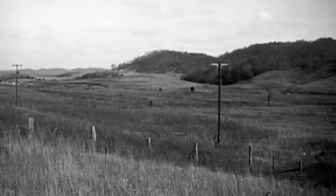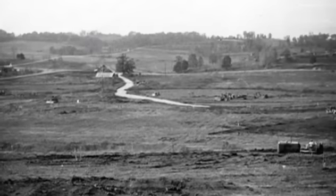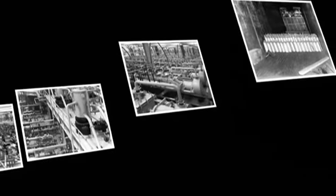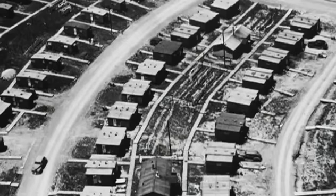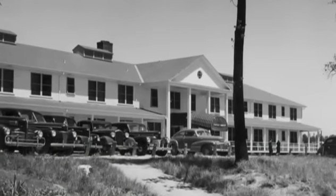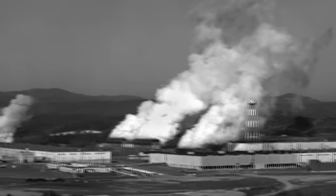In 1943, a sparsely populated farming community in East Tennessee was transformed almost overnight into a secret military-industrial complex. The purpose was to help usher in the nuclear age and end World War II. The place was called Oak Ridge, and in only a few short years, it would become the home of a massive nuclear complex that would contribute mightily to world peace.